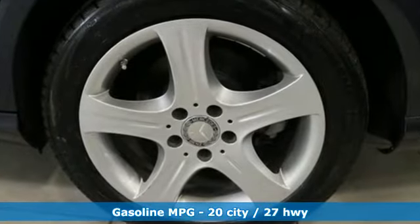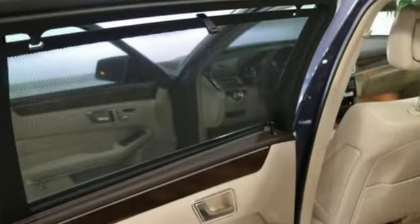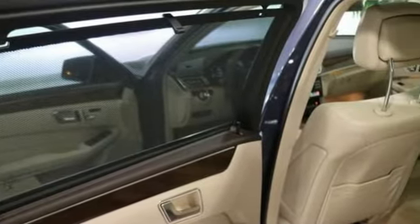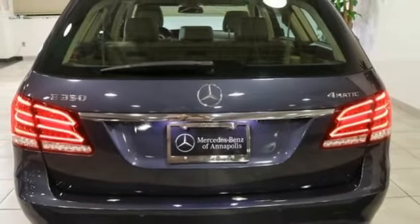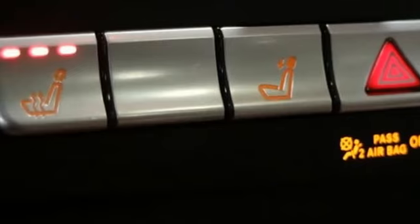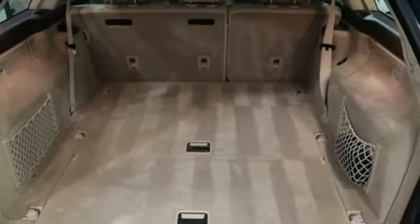External memory control doors and push button start proximity key, dual zone climate control, rear parking sensors, auto dimming mirrors, heated steering wheel, V6 engine, hands-free lift gate, gas pressurized shocks and power heated mirrors.